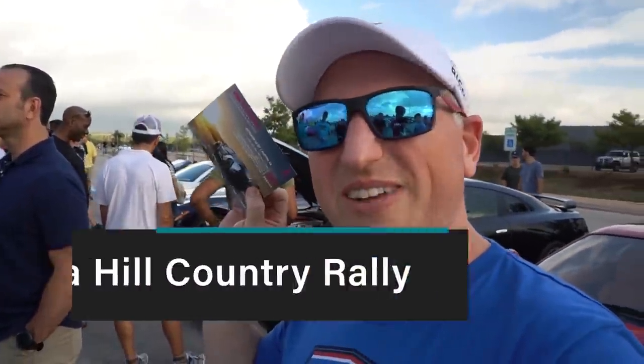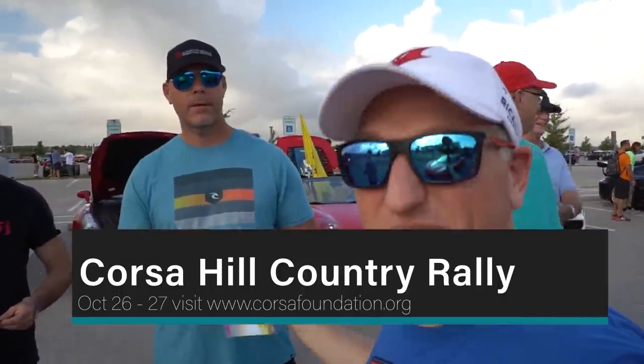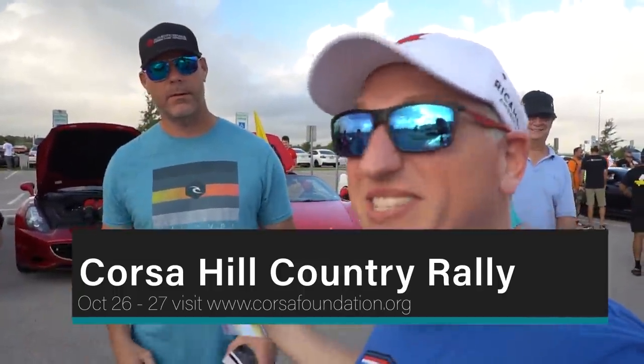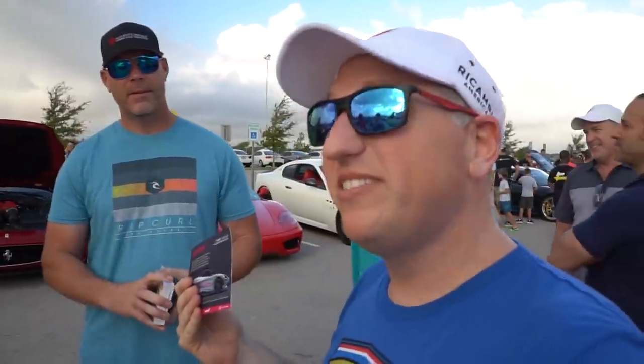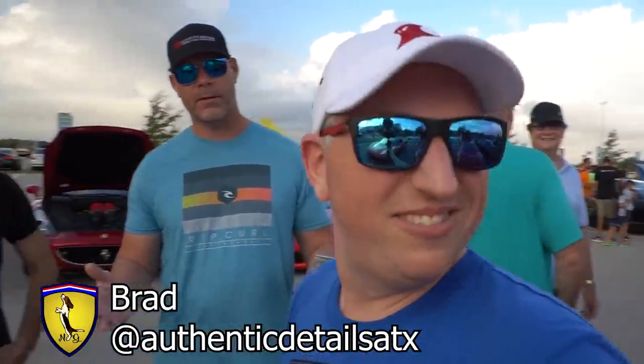There's the Course de Rallye — it's October 26th and 27th. Brad, who is a hero, is one of the sponsors. It's all for charity and driving fast — mostly driving fast, but the charity's good too. Don't forget having fun! Wait, I gotta get the muppets.